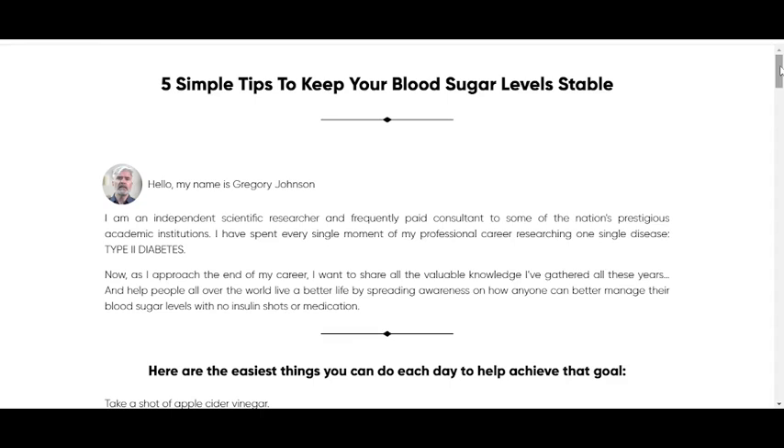Hi, my name is David and today I'll tell you everything you need to know about Glucoshield Pro before actually buying the product. I also have two really important alerts so pay close attention to what I have to tell you.